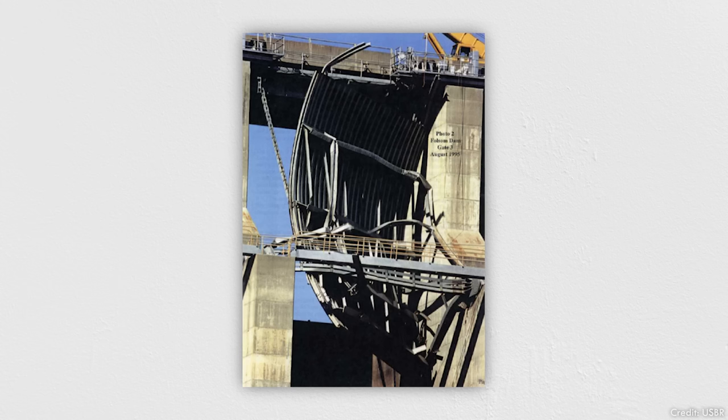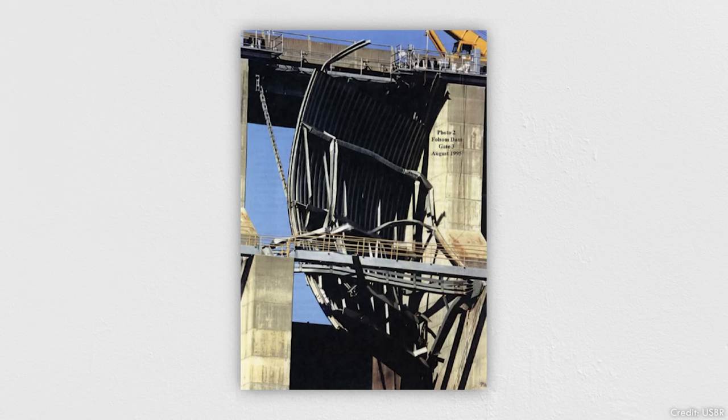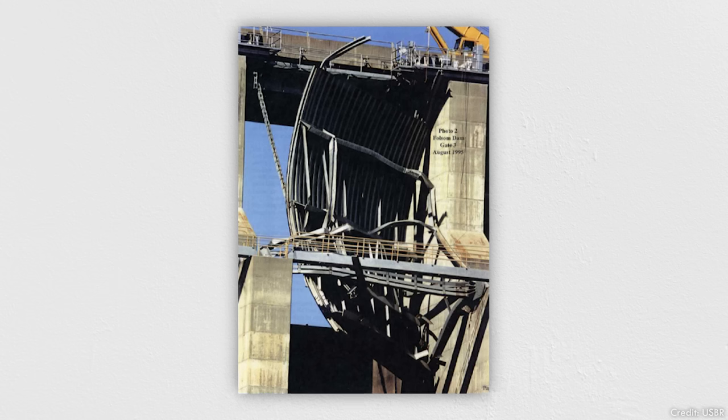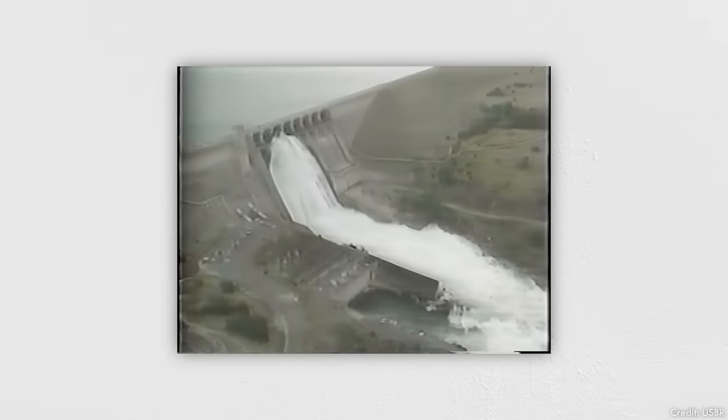Forensic investigation of the failure revealed that the gate malfunctioned because of corrosion of its pivot mechanism, called the trunnion, creating excessive friction. Essentially, the gate was stuck at its hinges. When the hoist tried to raise it, instead of pivoting upwards, the struts buckled, causing the gate to collapse.